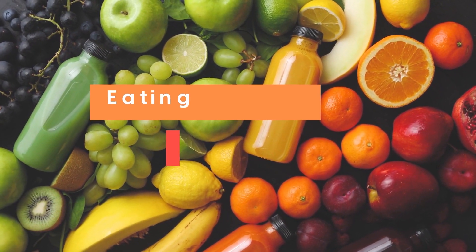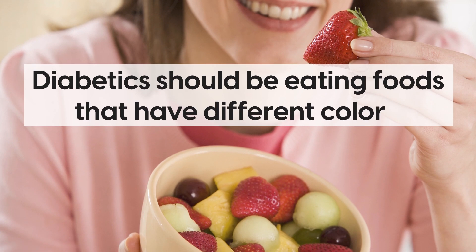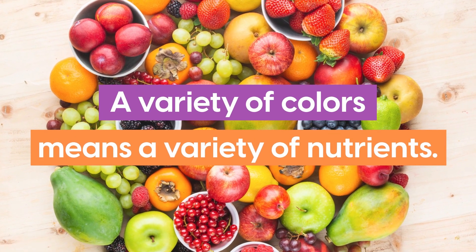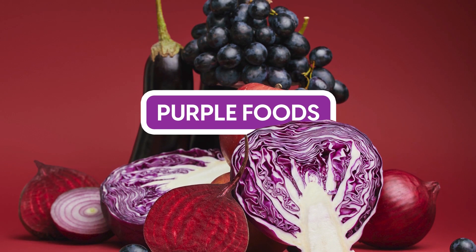Experts note that eating the rainbow can help. Diabetics should be eating foods that have different colors, because a variety of colors means a variety of nutrients. And yes, that includes eating purple foods.